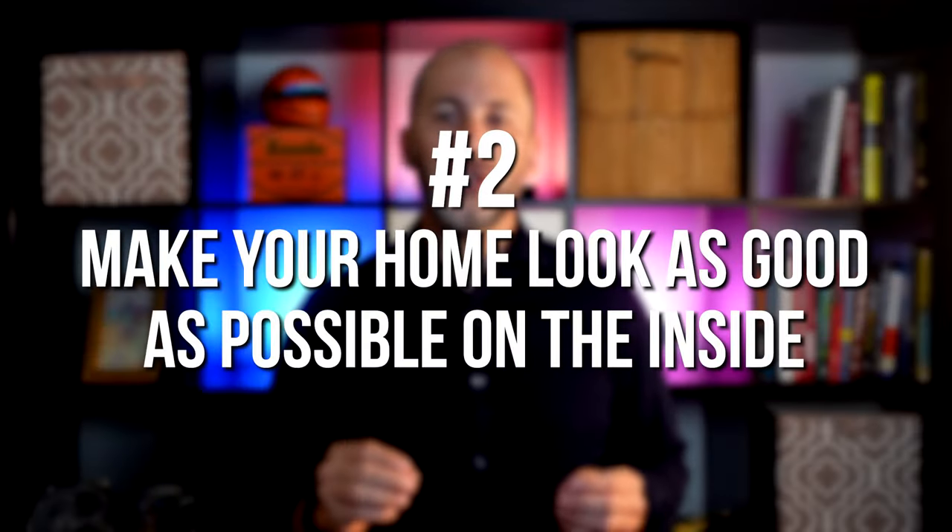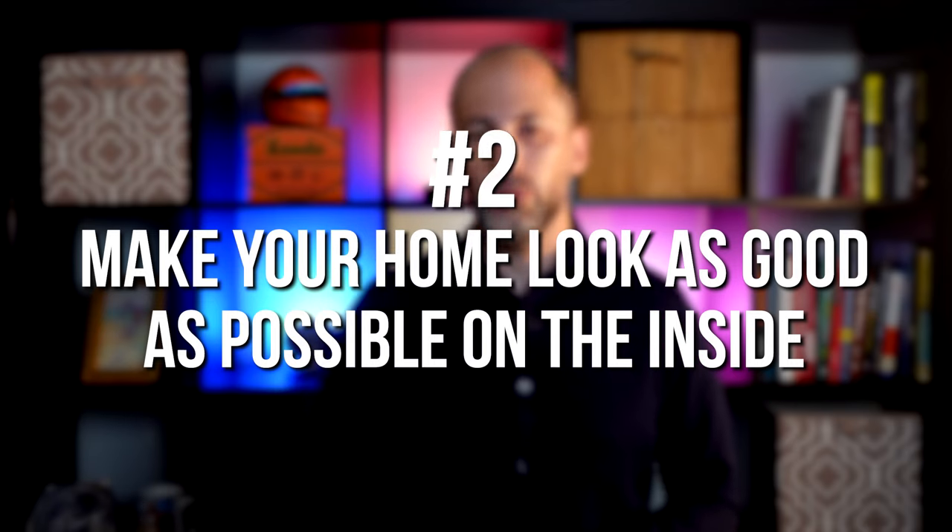Number two: make your home look as good as possible on the inside. For anything to sell, especially your home, it must look inviting. Your real estate agent can give you expert advice on ideal staging for your home. Even updating a room with fresh paint, steam cleaning carpets, or removing clutter from the garage can make a big impact.